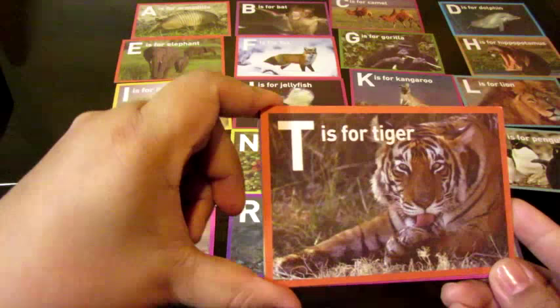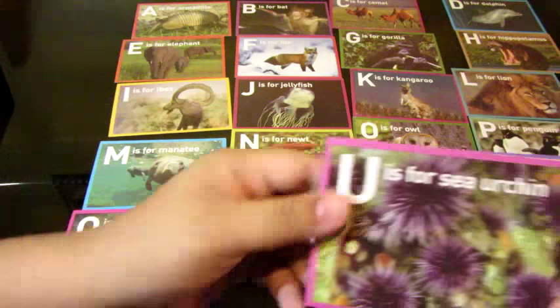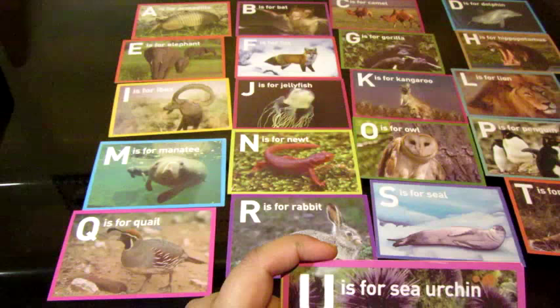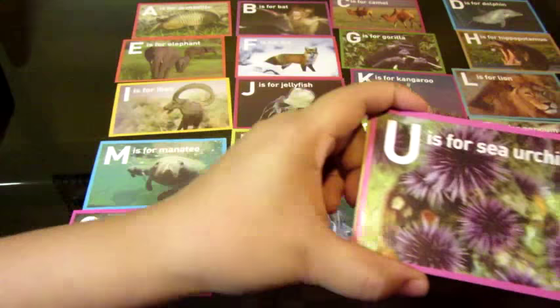All right. So the next letter — T is for? Tiger. Tiger. Good job. A, B, C, D, E, F, G, H, I, J, K, L, M, N, O, P, Q, R, S, T. So Ajay, the letter after T is? U. U. That's right. U is for? Sea urchin. Sea urchin. Good job, Samajay. You're doing great.